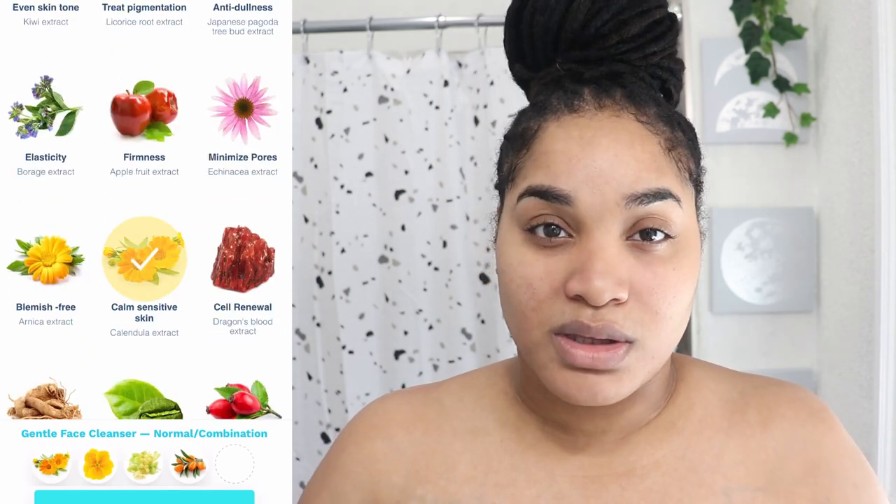Even if nothing is necessarily wrong with your skin, if you want firmness, brightening, or help with dark spots, Makes Easy gives you a simple list of ingredients and lets you pick the top five best suited for your skin. I got the gentle cleanser. They also let you pick your skin type — combination, dry, or oily — so you literally get to personalize everything about your skincare product. A gentle cleanser is most important for me in the morning.